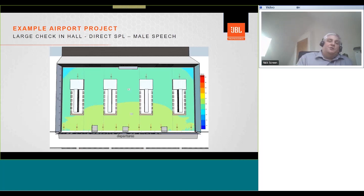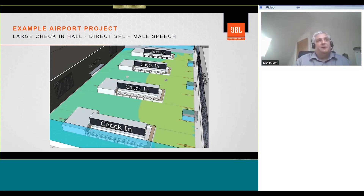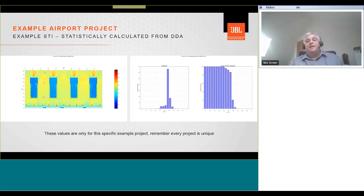Back to the large check-in hall and the direct SPL: showing direct SPL with male speech, we see an average SPL of around 82.5 dB with a deviation of around 2.5 dB across the space. The SPL plot from DDA has been dropped into the SketchUp model, blending the rendering with DDA output. You can also look at results in 3D in DDA. You will also need to calculate the STI for this solution using DDA, remembering that values are specific to each project — every project is unique.